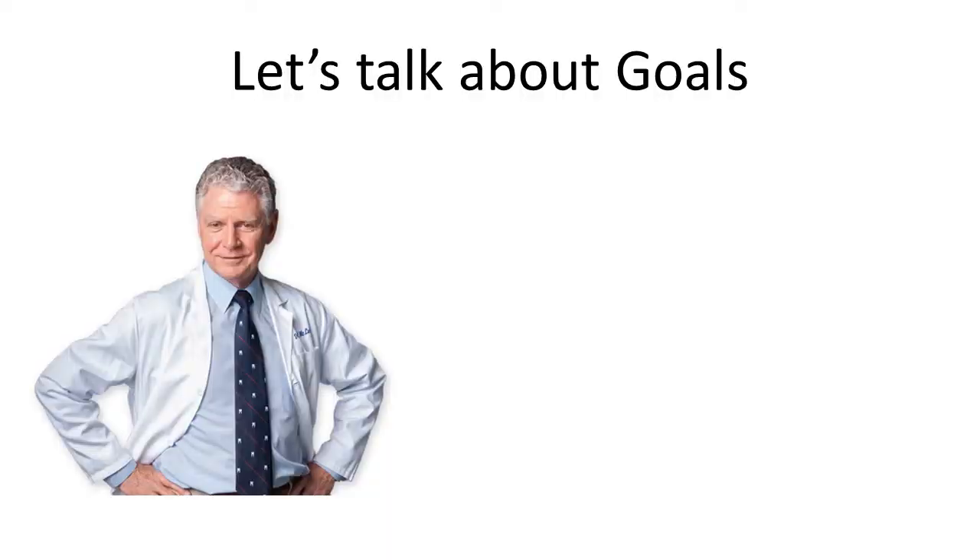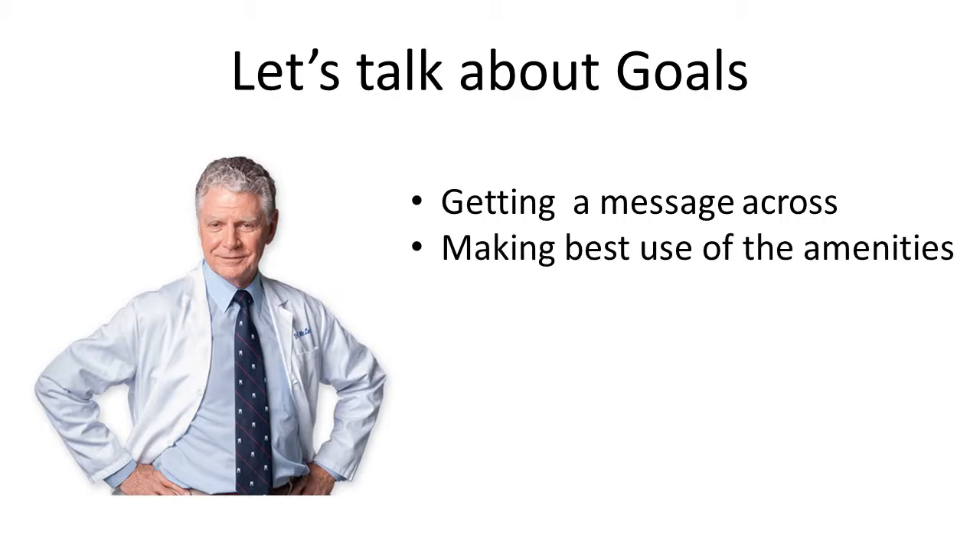I'd like to talk to you today about making a really good professional PowerPoint presentation. Let's talk about our goals. The first thing that's most important is that you have a defined message to get across. Think about what you want to say and stick to it. The next thing is that you need to make best use of the amenities you have in which to communicate that message.